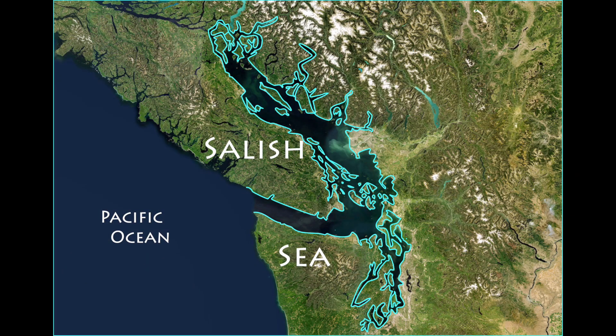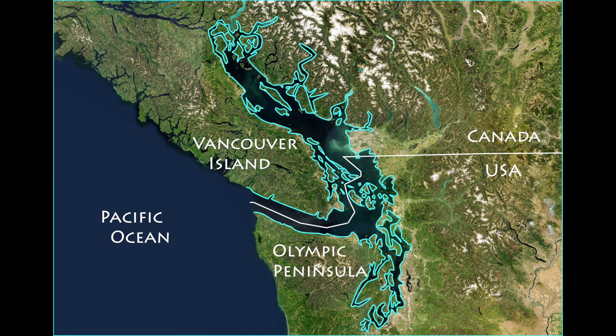The Salish Sea is the largest inland sea between Alaska and Mexico on the west coast of North America. It straddles the border between the United States and Canada and is separated from the open Pacific Ocean by Vancouver Island and the Olympic Peninsula.